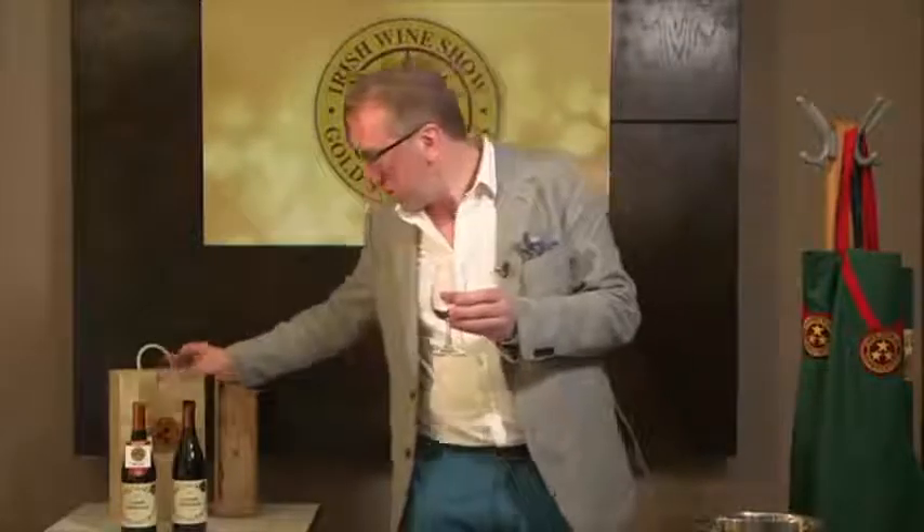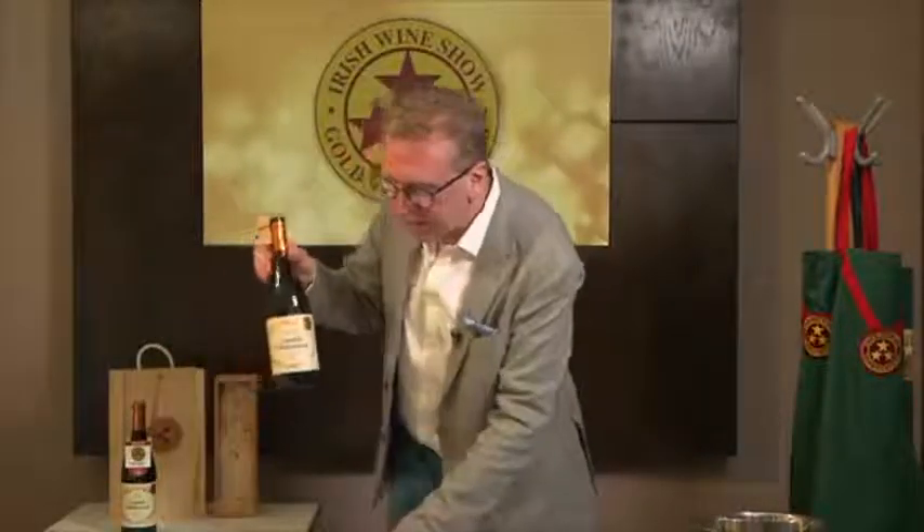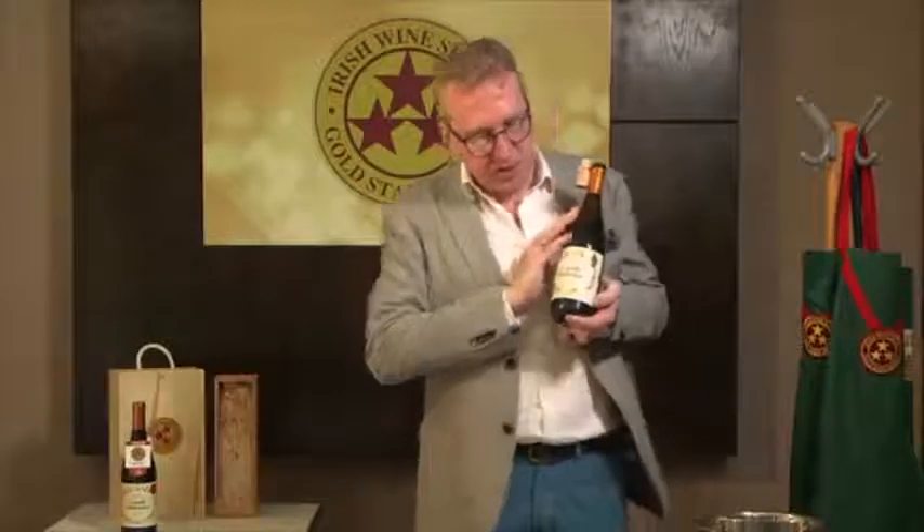Everyone loves Rioja, and I think this is one you might like. So the bottle is a Conde de Valdemar 2010 Reserva Rioja — it's our red wine of the year, gold star award winning, under 20 euros from the old world.